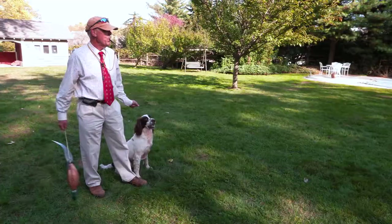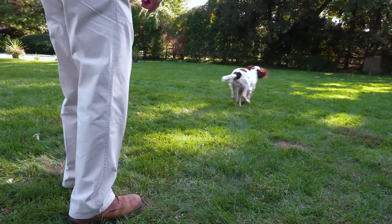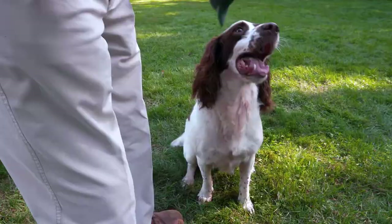English Springers are energetic and need a lot of training and exercise. They adapt well to most lifestyles and love performing jobs such as retrieving, field training, and agility work. They are great companions for an active outdoor family.